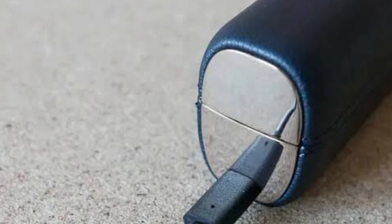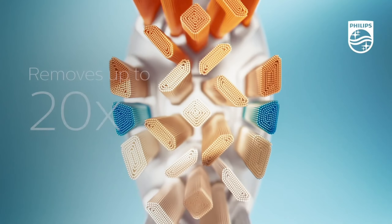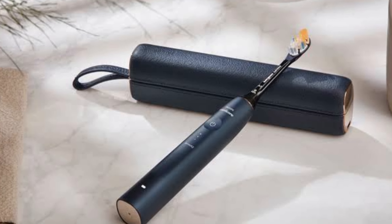The plaque removal capability of the Sonicare 9900 Prestige is truly impressive. It provides up to 100% more effective cleaning, which means no plaque left on your teeth or gums. This translates to a professional cleaning experience every morning. Plus, with its long battery life and sleek design, you won't want to leave it behind on your travels.